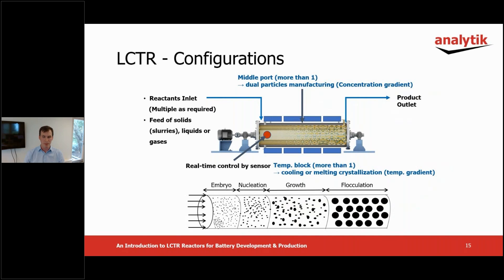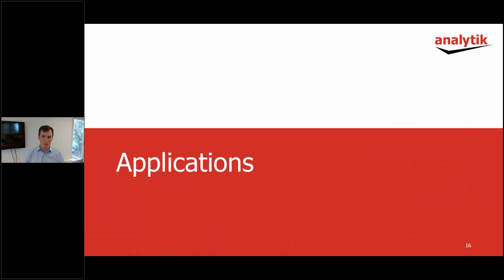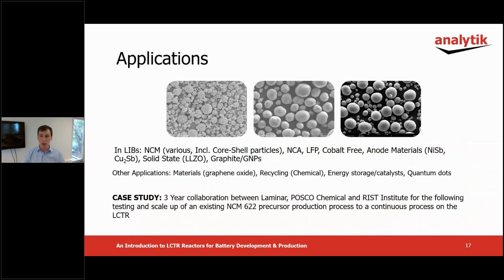LCTR reactors have a broad range of applications. They are used for development and production of various battery materials and cathode chemistries, including the examples listed. Feel free to contact me for literature examples and further information. In addition, they can be used for synthesis of graphene oxide and generally many crystallization or precipitation processes where controlled particle size and shape is desired.